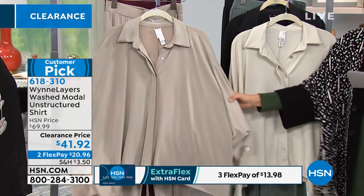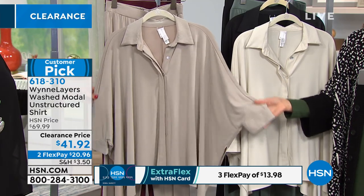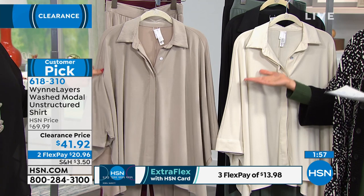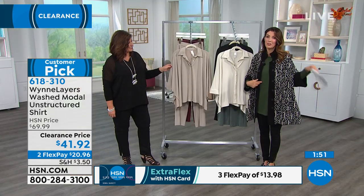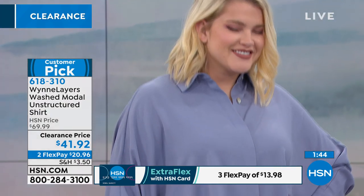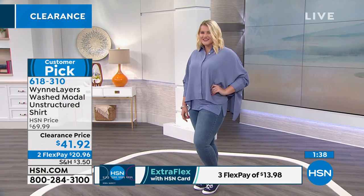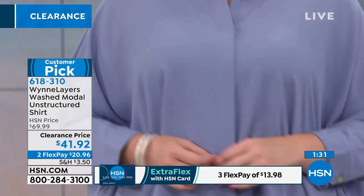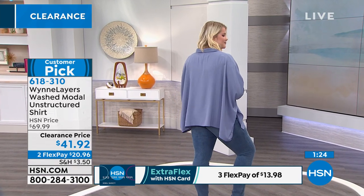This one is called Sand — a beautiful neutral. We have just a few hundred, extra small through 2X. You can machine wash this, dry it flat. Down to 100 now in the sand, so you really can't hesitate. If you see an amazing high-quality brand like Marla Wynn go on sale, you run — you don't walk — to your computer. There are a lot of different ways you can wear this too. It's not just a shirt — it's one of our biggest customer picks. You can wear it with denim, with leggings. You can also open it up and put a tank underneath and wear it more like a blazer.